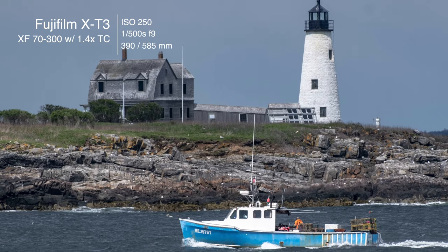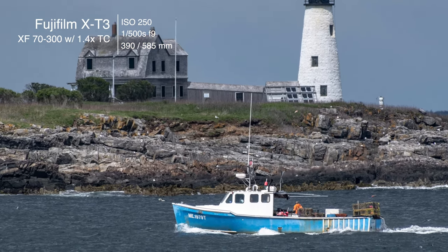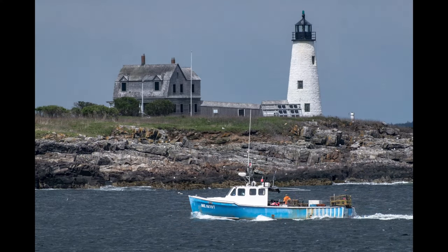Next we headed over to Biddeford Pool and walked out through the East Point Sanctuary to East Point and photographed Wood Island Light, which is a really cool lighthouse. It looks like the keeper's house is abandoned now. You've got to wait for a lobster boat to go by, and I was really lucky here. I had the 70-300 with the 1.4x teleconverter on it, and it worked really, really well for this situation.